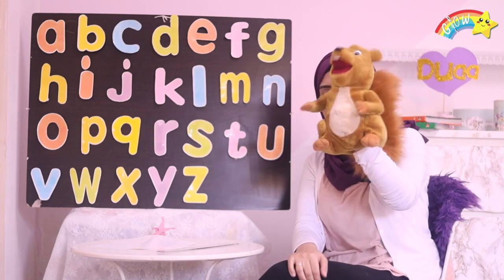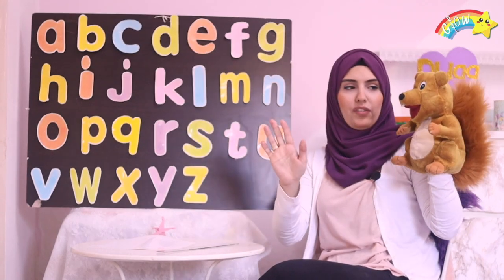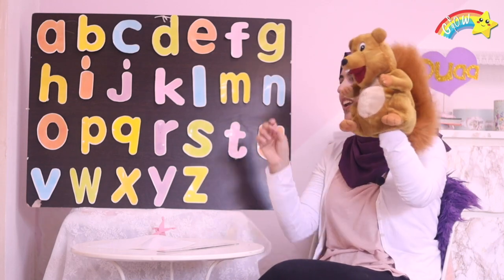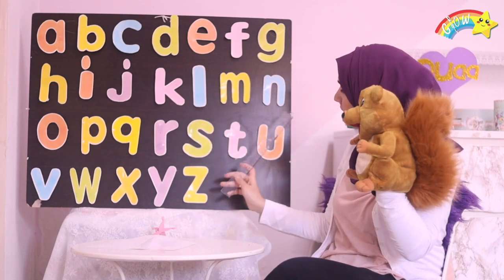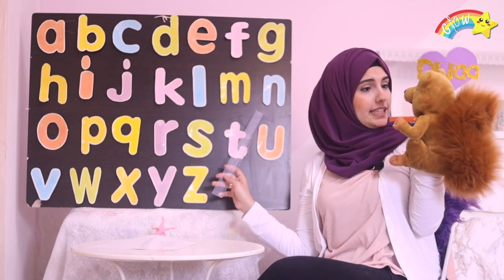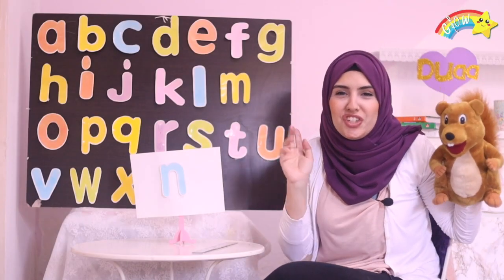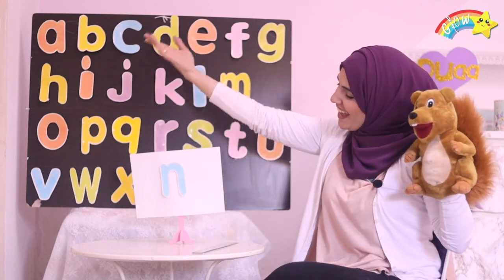Are you ready, Roni? Yay! Okay! Roni, just say stop, okay? All right! One, two, three! Say stop, Roni! Say stop! Stop! Stop! This one! You want this letter? Yes! All right! So Roni chose N! Let's go learn about N!